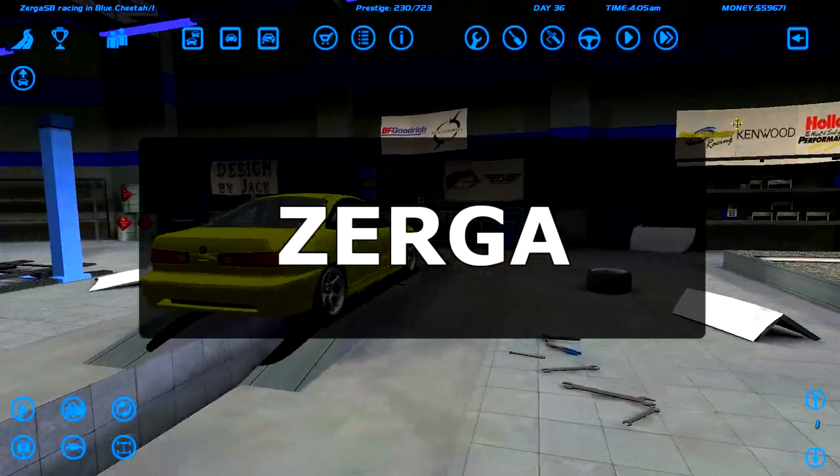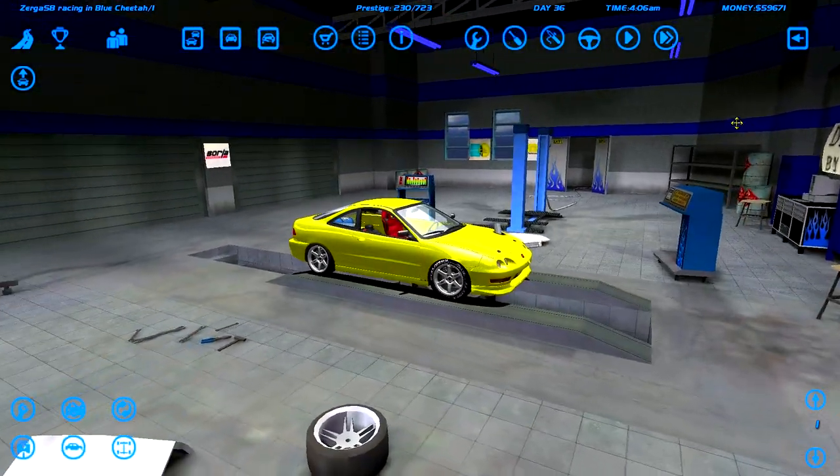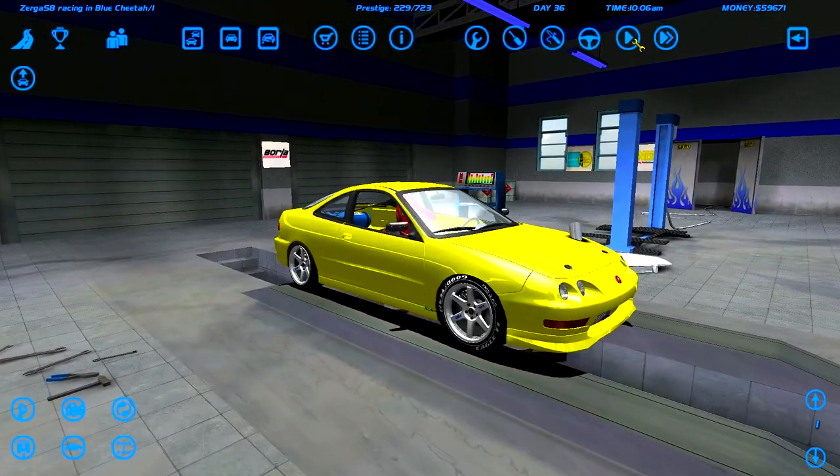Alright dudes, what's going on? Welcome back to another episode of Street Legal Racing Redline.